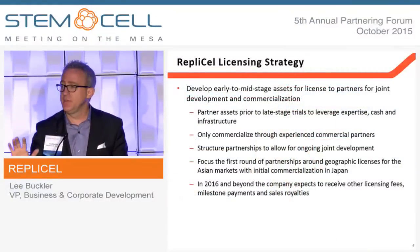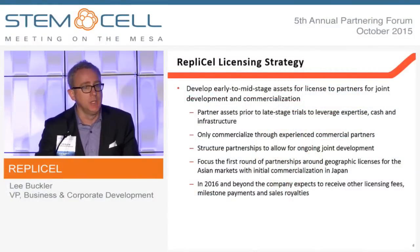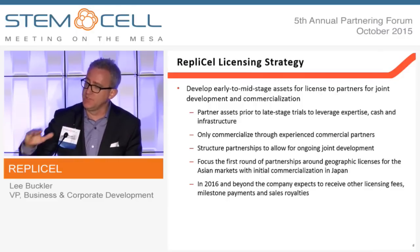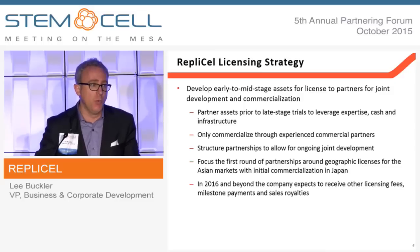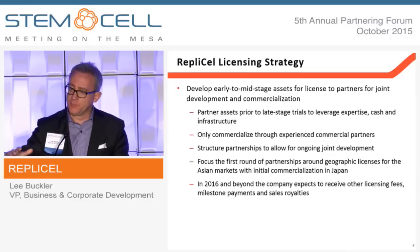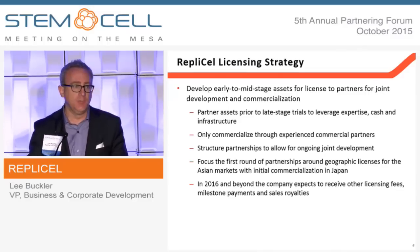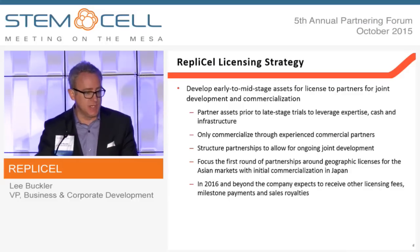An important thing to keep in mind about Replicell Life Sciences is that we do not aspire to take things commercial ourselves. We believe the most value you create for shareholders is in that early-stage discovery to mid-stage clinical development, then we want to license with sophisticated partners who understand how to bring products to market, and to leverage their capital, infrastructure, and expertise for those late-stage trials. That's the licensing strategy.